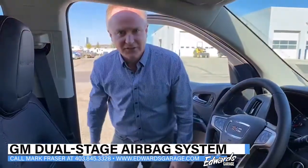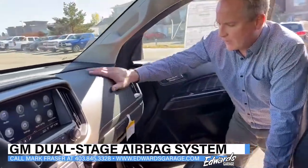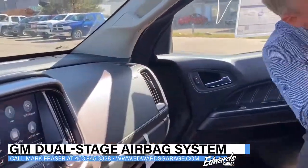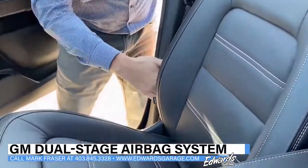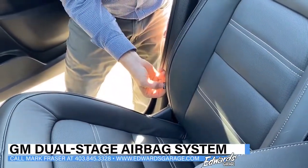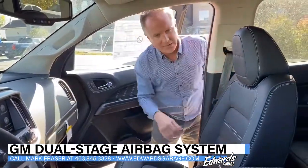Now I'll show you where the passenger side airbags are located. We have an airbag located here in the dashboard, we have the curtain airbags up here, and then we have one again in the seat. They're all labeled with 'airbag' on them — you're probably pretty used to seeing these, but they're all labeled so you know where they are.